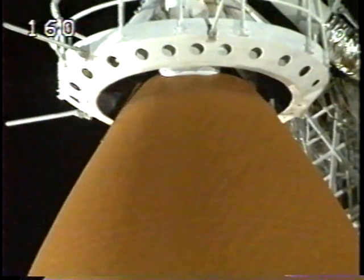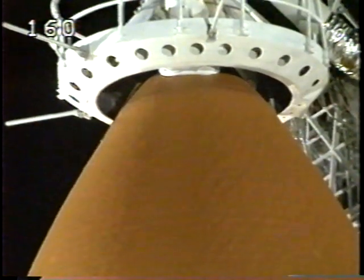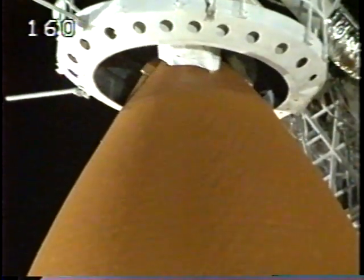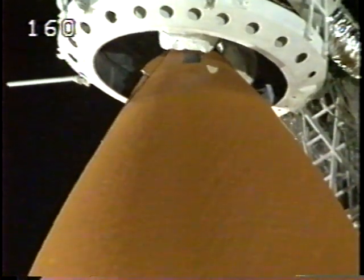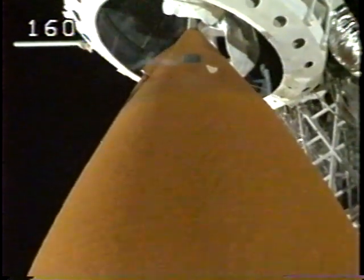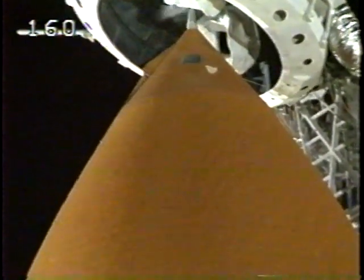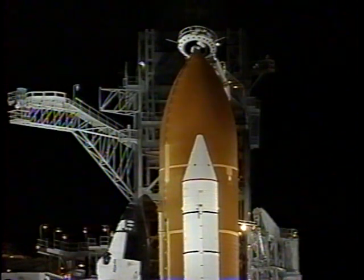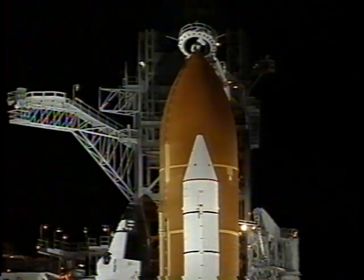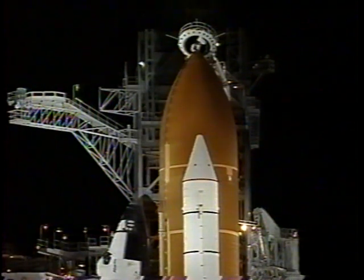Caution and warning memory verify — no unexpected errors. The orbiter test conductor has requested that pilot Brent Jett clear the caution and warning memory system. Everything looks good and we're cleared for launch today. No problems are being reported from the vehicle or the crew. Caution and warning is clear.